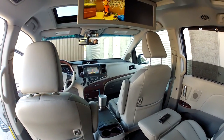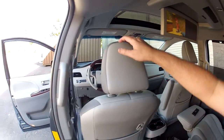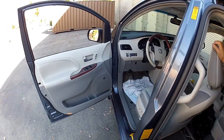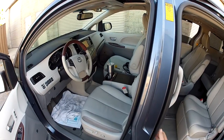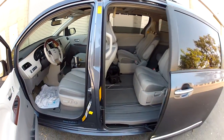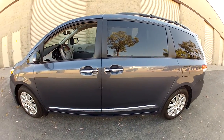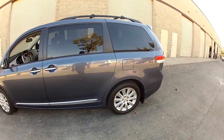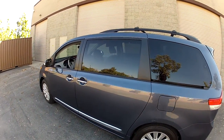My wife has a van just like this but hers is two-wheel drive — she didn't need all-wheel drive in Southern California since we don't go to the snow enough. This all-wheel drive is available right now; if there was snow we could drive straight into it. The tires are good.